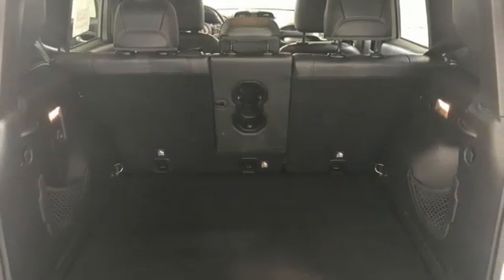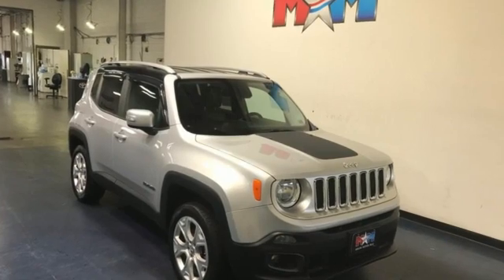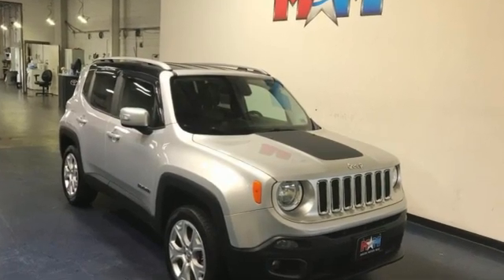Experience the Jeep life. Someone's going to drive this fantastic vehicle off the lot. It should be you. Test drive it today.